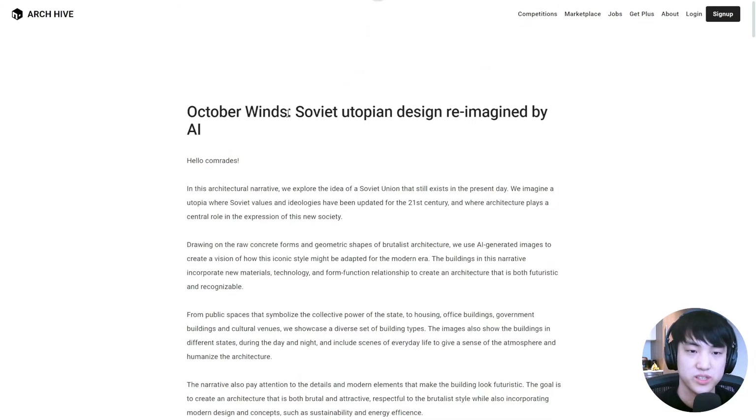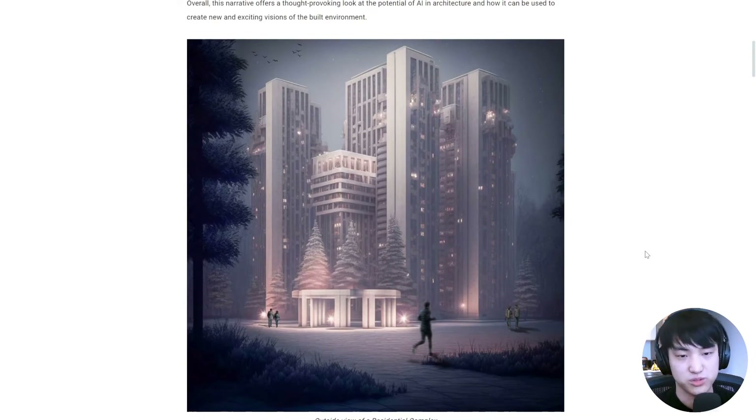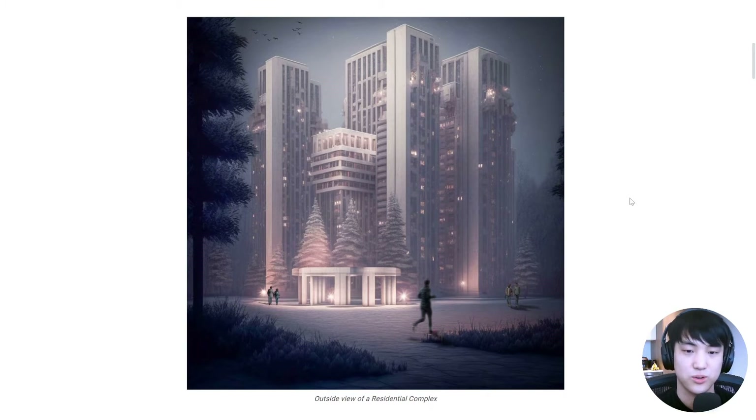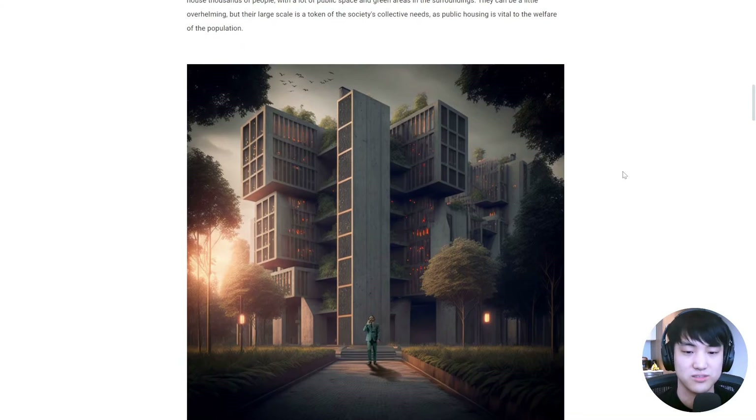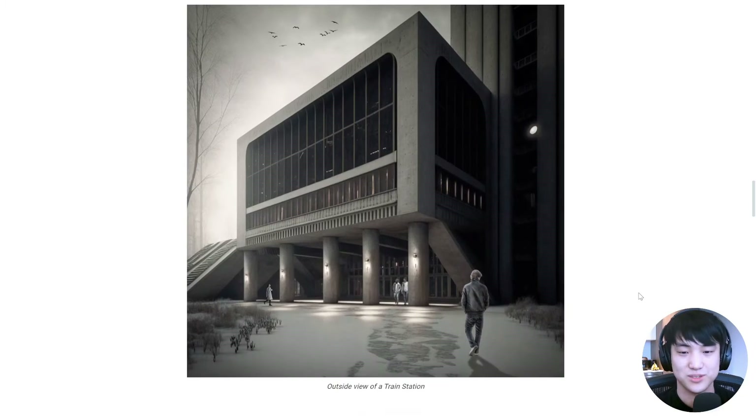Next up is October Winds: Soviet Utopian Design Reimagined by AI. This is a brilliant entry because it kind of proves that AI is able to understand certain stylistic architectural decisions and manifest that into a totally new form. This entry is focused on creating a brutalist and almost stark environment. It's interesting how if you tell AI to incorporate as much concrete as possible into your scene, it'll just go ahead and do it. It almost looks like the desk is made of concrete as well.